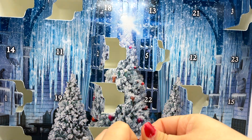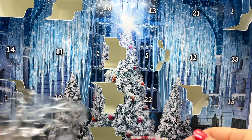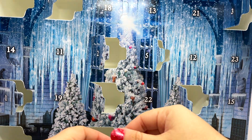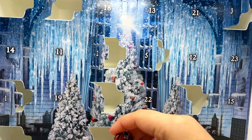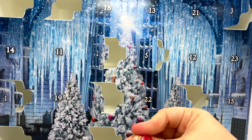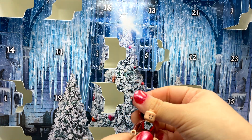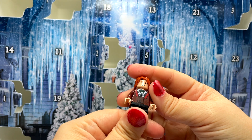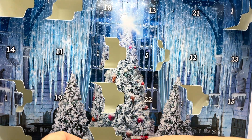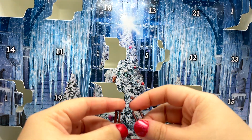One thing I love about the minifigures included in this particular calendar is that they all have their cute little Yule Ball outfits on. Ron basically hated his and thought it was awful, but it stands out as different and unique, and I'm glad that they went ahead and gave us Ron Weasley's Yule Ball outfit.